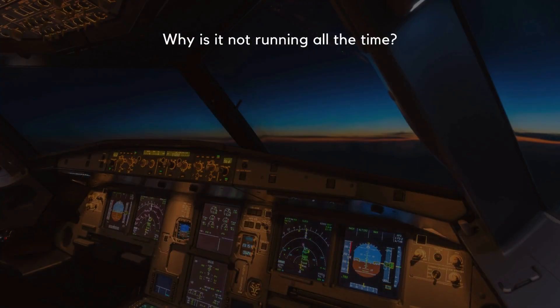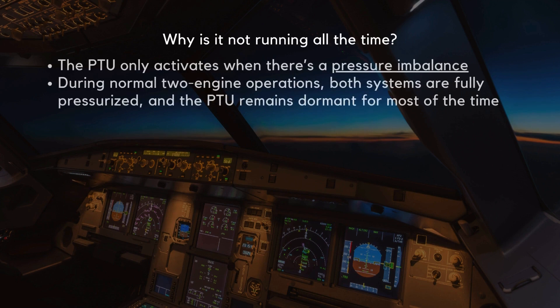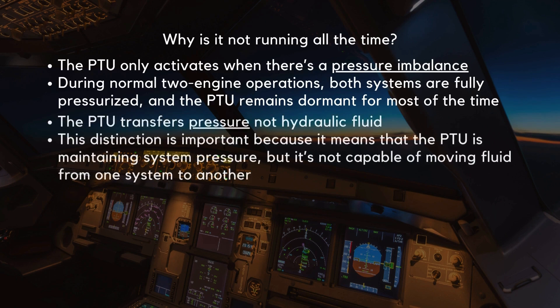You might be wondering why the PTU isn't running all the time. The PTU only activates when there's a pressure imbalance. During normal two-engine operations, both systems are fully pressurized and the PTU remains dormant. It's crucial to note that the PTU transfers pressure, not hydraulic fluid. This distinction is important because it means the PTU is maintaining system pressure, but it is not capable of moving fluid from one system to another.